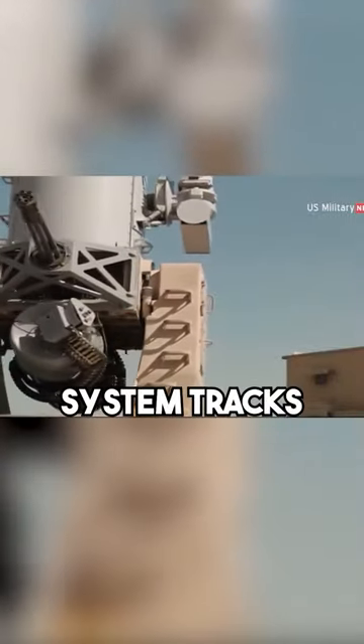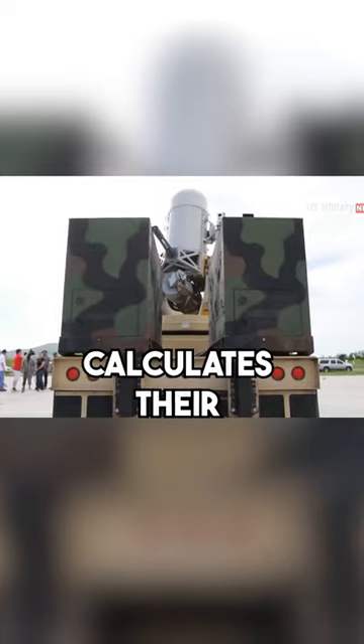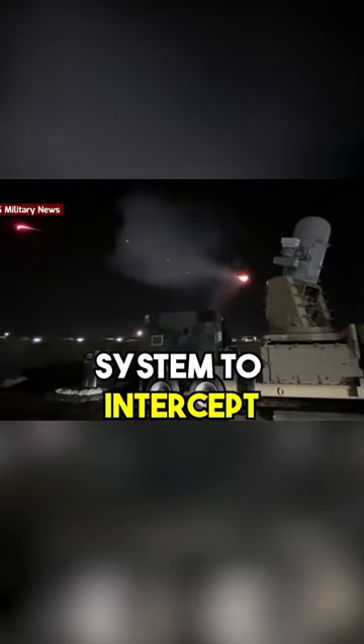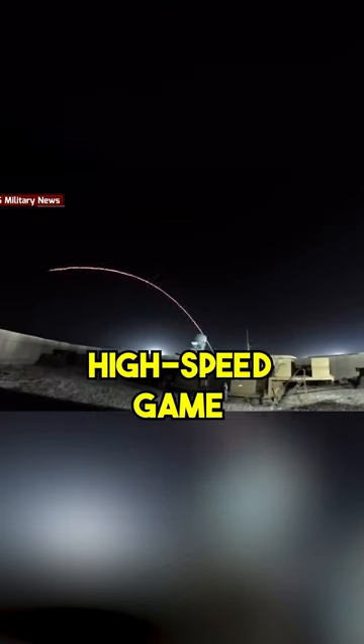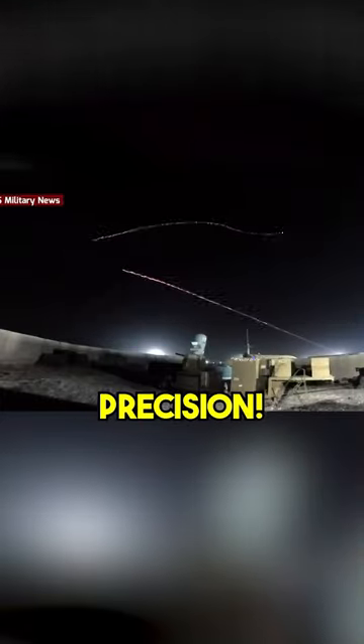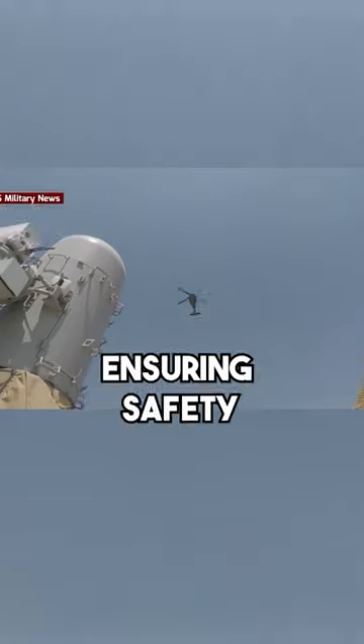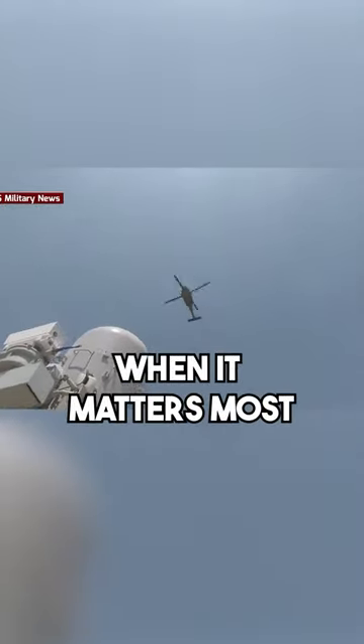The C-RAM system tracks incoming threats with radar, calculates their trajectory, and then uses a rapid-firing gun system to intercept and destroy them. It's like a high-speed game of defense, ensuring safety with remarkable precision. In a world where defense is crucial, the C-RAM is a game-changer, ensuring safety and security when it matters most.